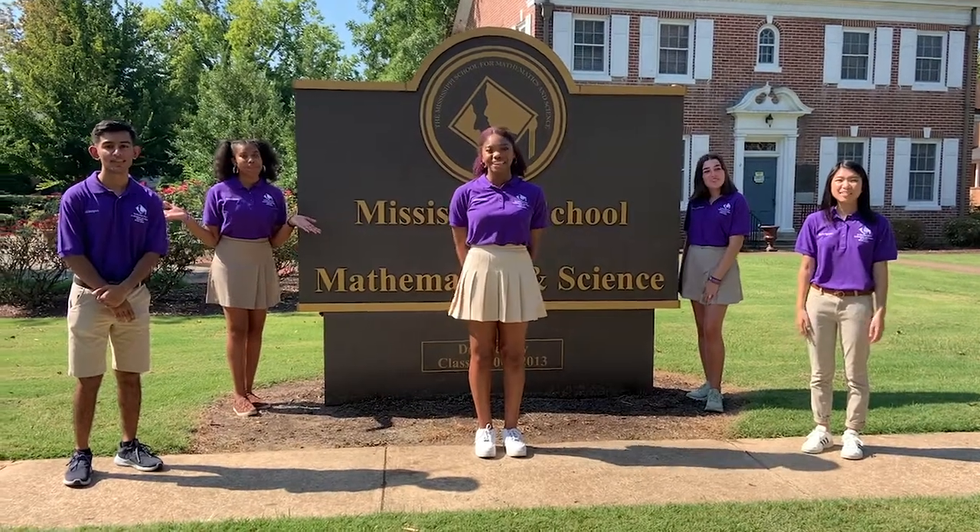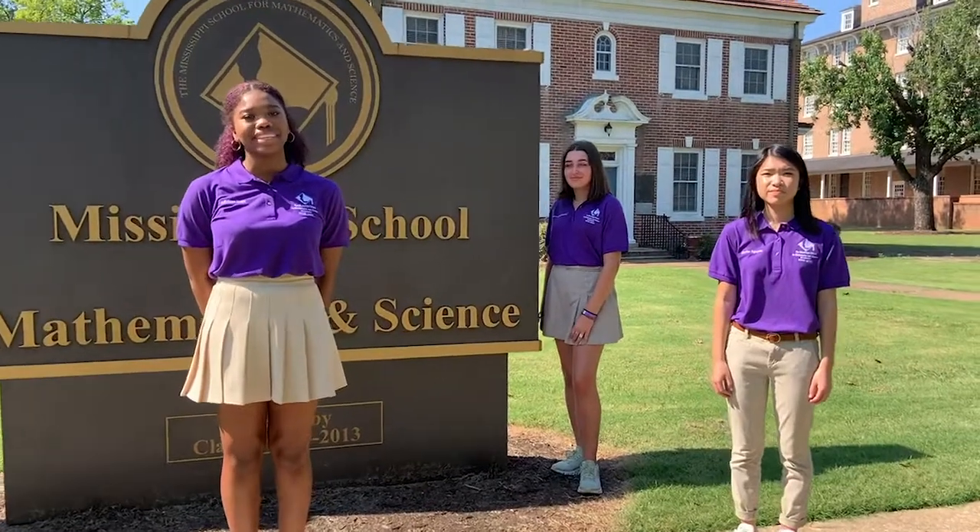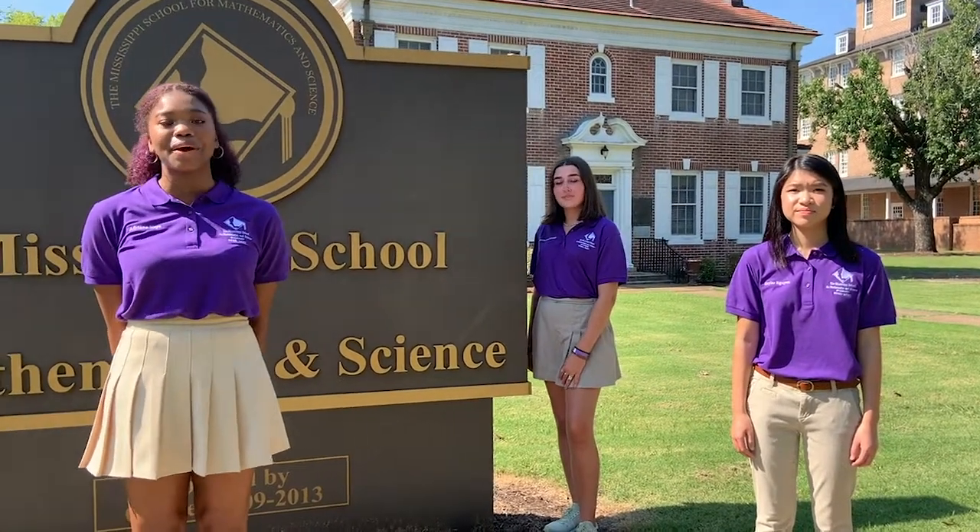Welcome to MSMS — Mississippi's only public residential high school for academically gifted juniors and seniors. We are the senior emissaries at MSMS and we are so excited to show you around on your tour today. We are located in Columbus, Mississippi on the Mississippi University for Women's campus.